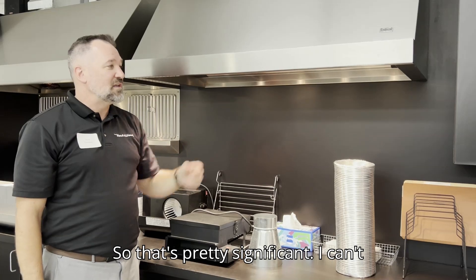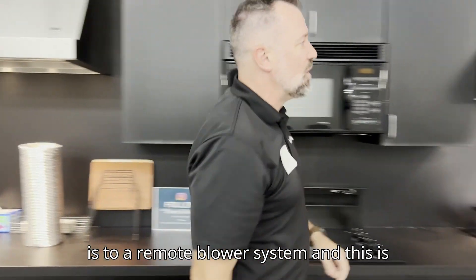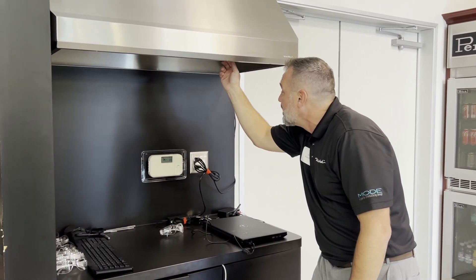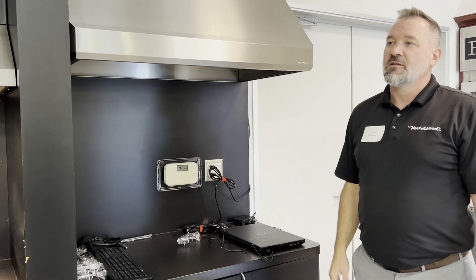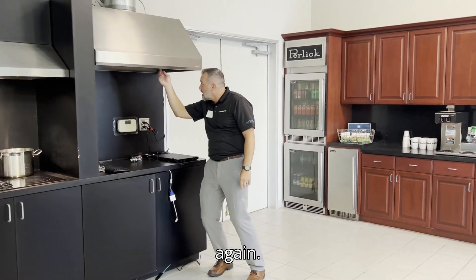So it's pretty significant. I can't put a percentage on it, but it's a lot. Now I'm going to move down here — this is a remote blower system, and this is what everybody thinks is going to be quieter. We should still be able to hear that one over there. If you can back up maybe and try to get equidistant between these two hoods — I'm going to turn this one off again.